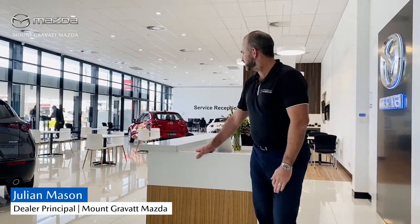Hi everyone and thanks for joining me for our Macrovat Mazda Month in Review for August. I'm pleased to say August saw the completion of our Stage 1 renovation at our main location at 1350 Logan Road, and as you can see our service team has moved upstairs into the main level of the showroom while we complete Stage 2 of the renovation over the next few months.